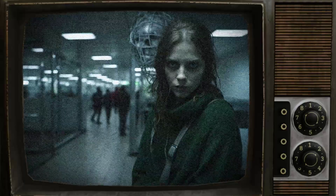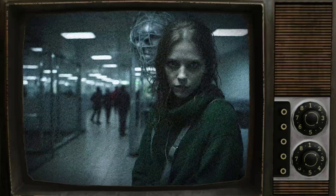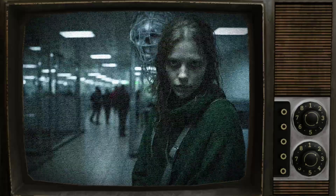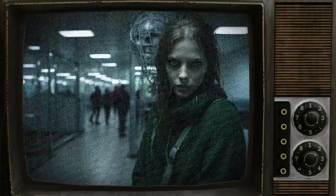SCP-1387-1 mentioned seeing a woman with beautiful green eyes and expressed hope of seeing her again. Three months after being taken into Foundation custody, SCP-1387-1 went missing from his cell at Site-101, and a search found no trace of him.